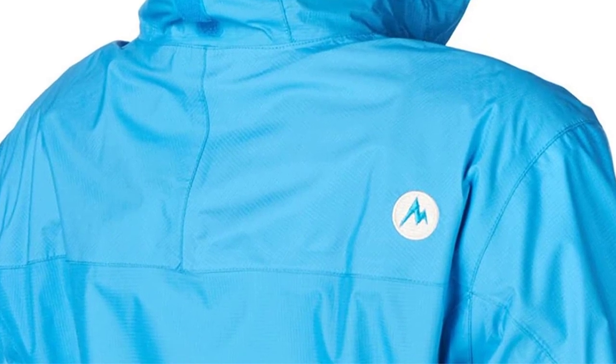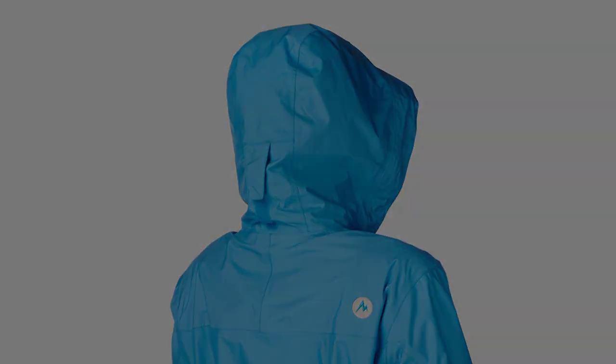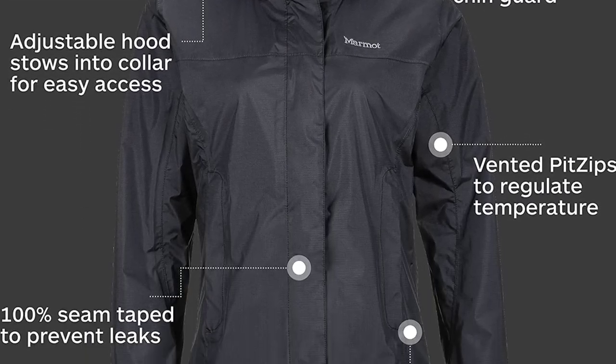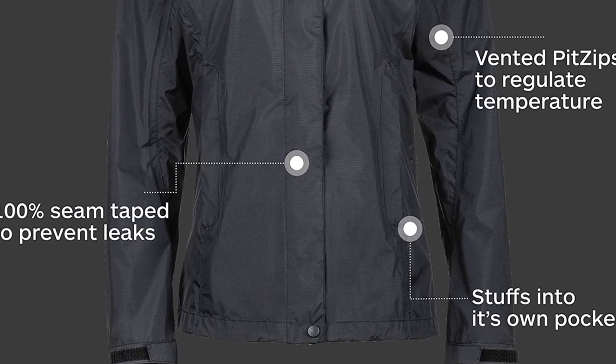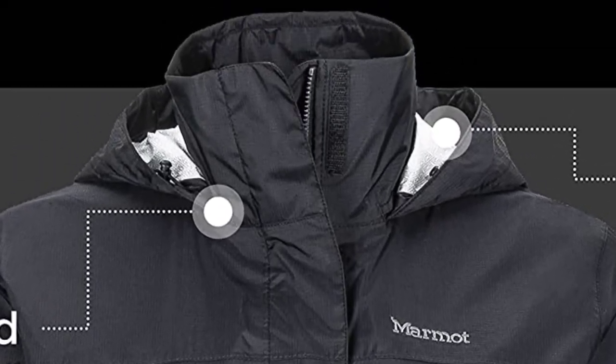So if you are a travel enthusiast and enjoy winter and summer activities such as hiking, camping, or trekking, you may use this product to defend yourself from harsh weather conditions. Marmot is synonymous with quality, comfort, fit, and reliability. This is the rain jacket that my husband wears.